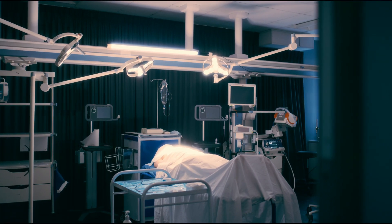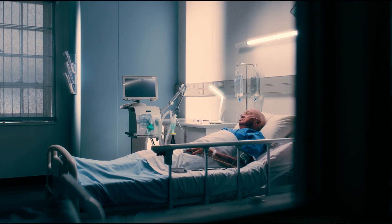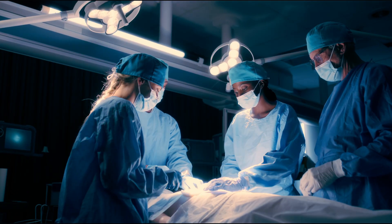Our approach is to simulate real-life healthcare challenges in a controlled environment. This allows our students to experience the intensity and pressure of healthcare emergencies, which is crucial for their development into competent professionals.